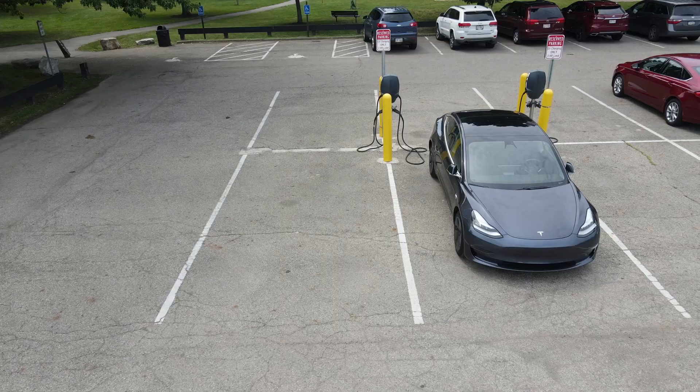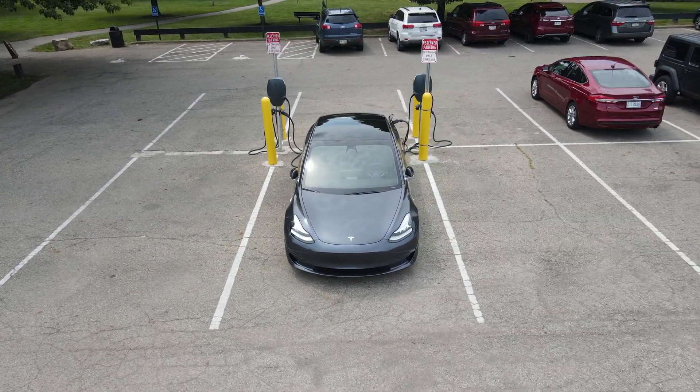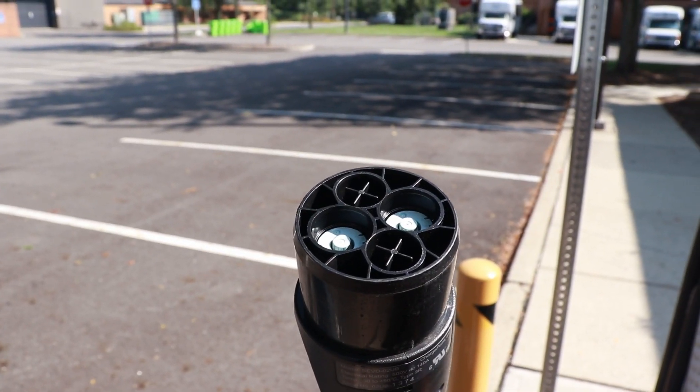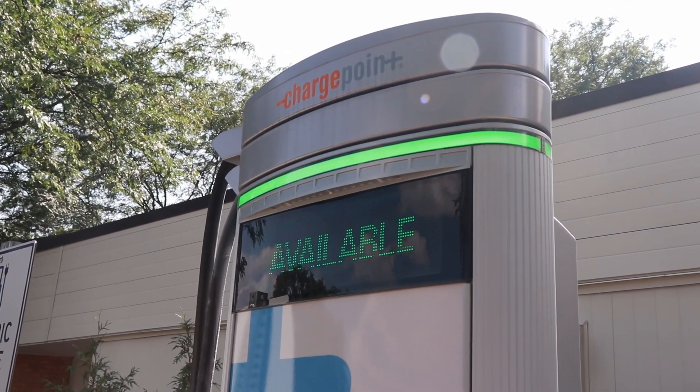EV charging is probably the most confusing part of the EV ownership experience, and even after driving my Model 3 for 20,000 miles and over a year and a half, there are still some things that trip me up with it. There are different power levels, different plugs, different looking stations — all kinds of things that can be very confusing if you're coming from a gas car where everything is pretty standardized. So if you are a new EV owner or are looking to make the switch to an electric vehicle, this video should help you out.